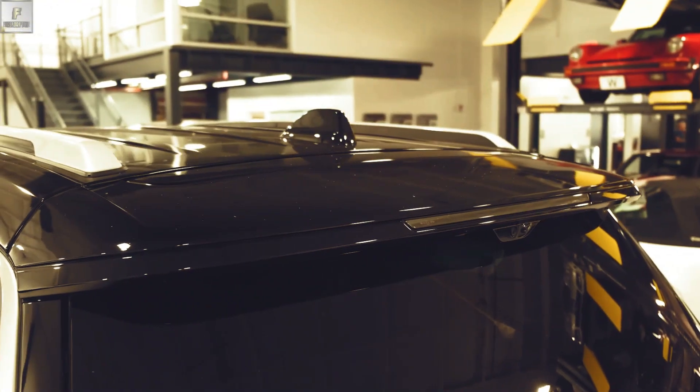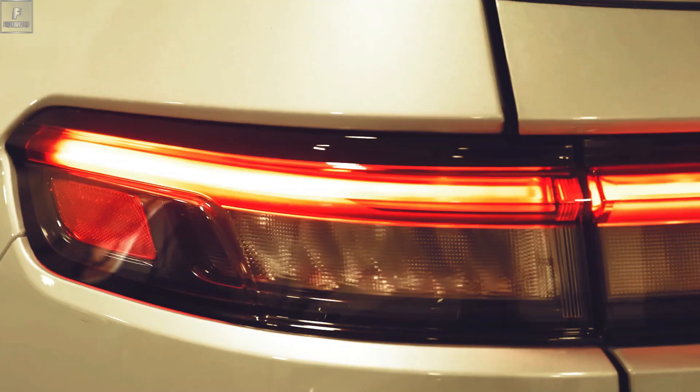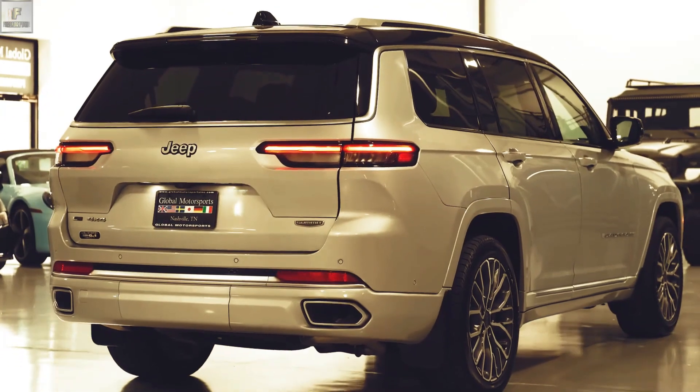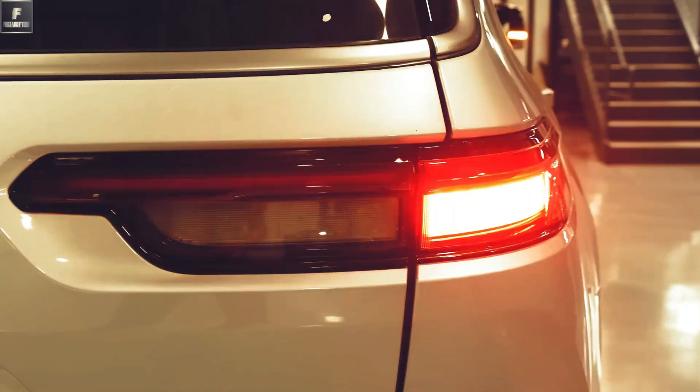What sets the Grand Cherokee apart is its legendary off-road capability. With available four-wheel drive systems, advanced suspension, and various terrain modes, the Grand Cherokee can tackle challenging terrains and provide a thrilling off-road experience.